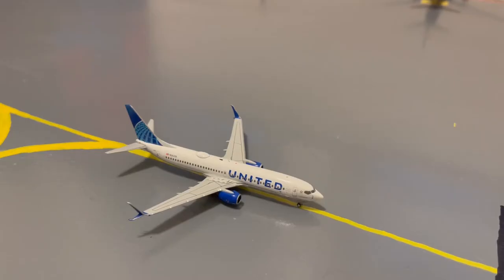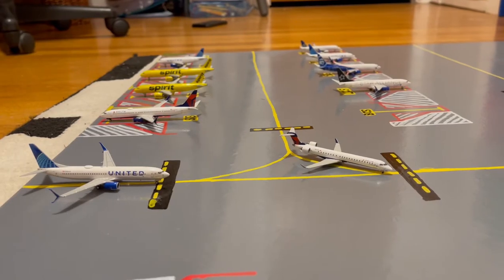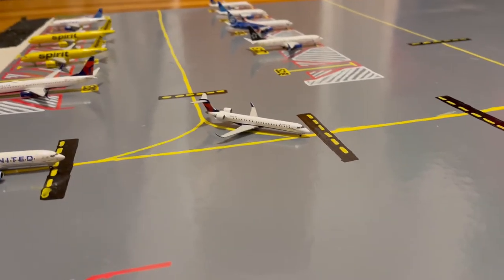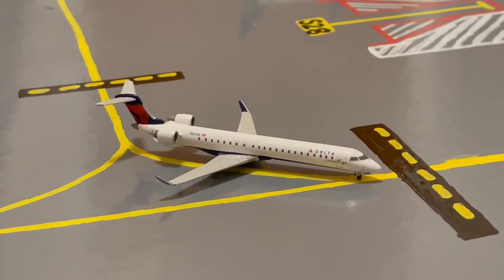Here in the taxiway, we have this United 737-800 in their blue evolution slash new livery, taxiing for a flight out to Austin. We also have a Delta CRJ-900 taxiing for a flight out to Minneapolis.